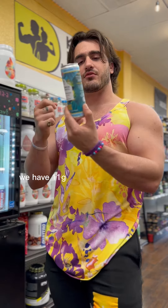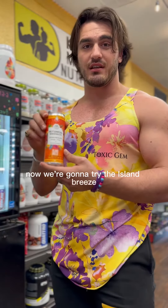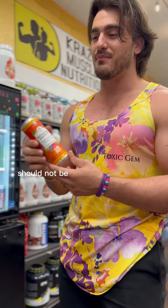Nutritionally, it has 11 grams of sugar and 50 calories per drink, so not too bad. Now we're gonna try the island breeze — this is the white kratom. Probably should not be mixing white and red kratom together, but we out here.